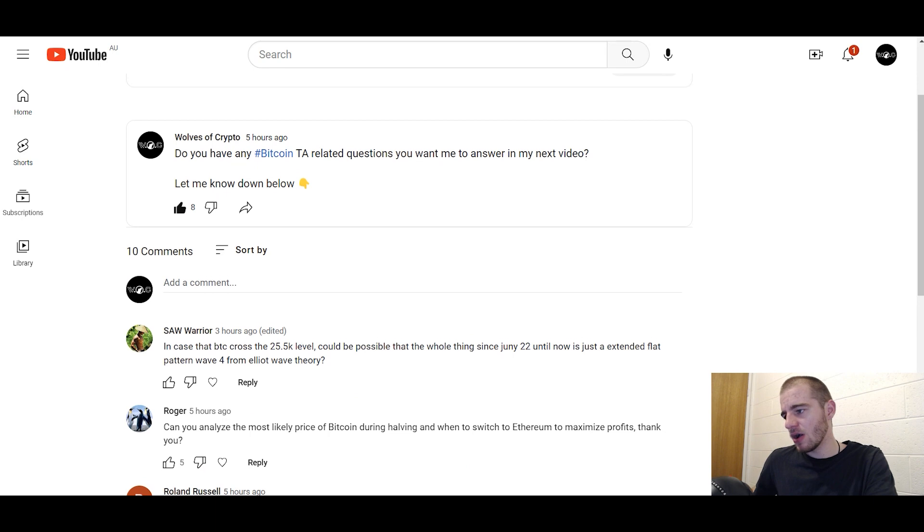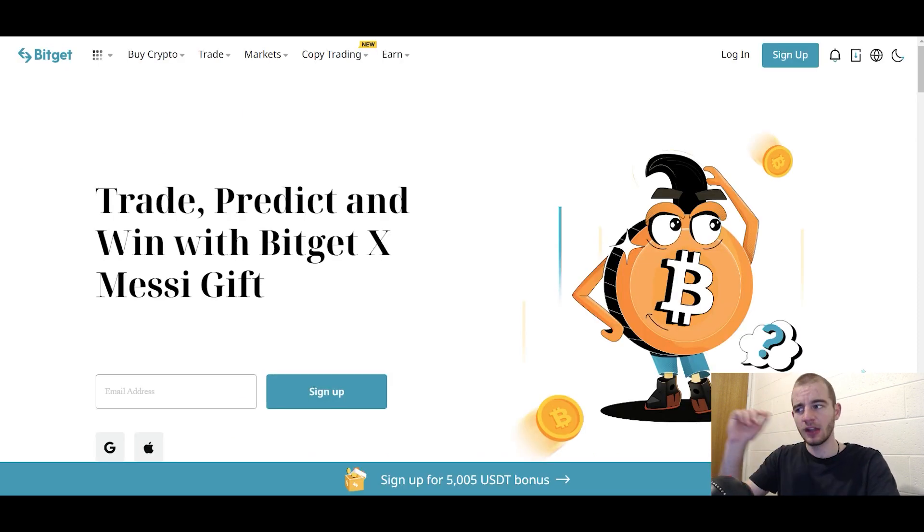That's all the questions. You can keep adding questions in the comment section of this video and in the next video I'll answer some more. Now, BitGet Exchange - that's the exchange we use on the Wolves of Crypto VIP channel and the YouTube channel. There's a 15% trading fee discount by signing up using my referral link, and it's the best way to support me as a creator. You're also supporting yourself because you're getting access to an exchange with five times lower fees than Binance, the lowest futures fees in the game, non-KYC, and a protection fund - basically what FTX needed - so you can potentially get reimbursed if the exchange gets hacked.